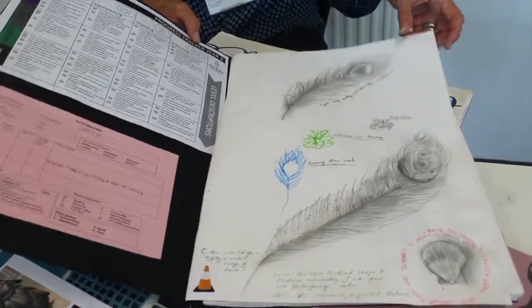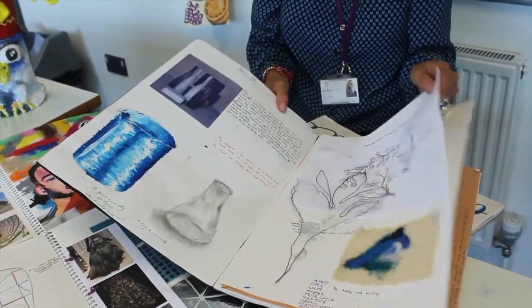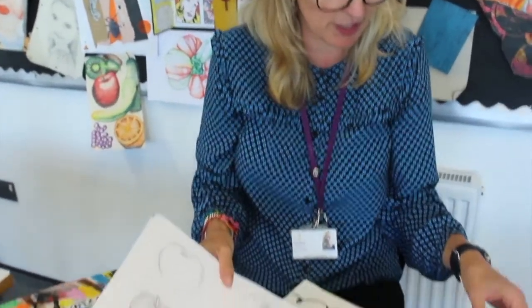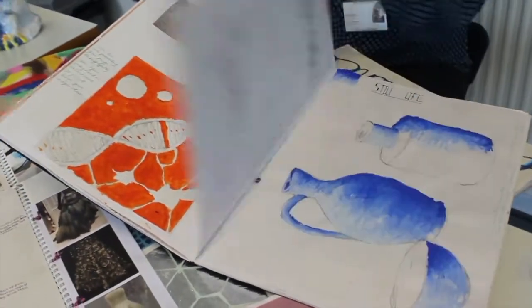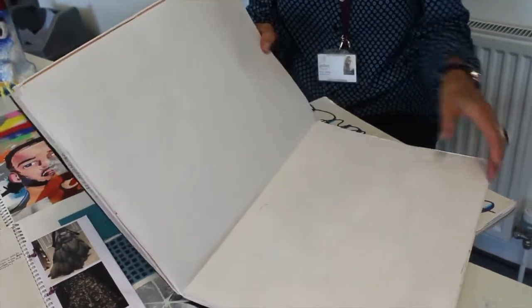A3 books — these nice big books — and as you can see, every week we try to work with a different material. We try to look at different aspects of art and we get a lot of practice in, and they really are encouraged to keep their books beautiful through year seven and year eight.